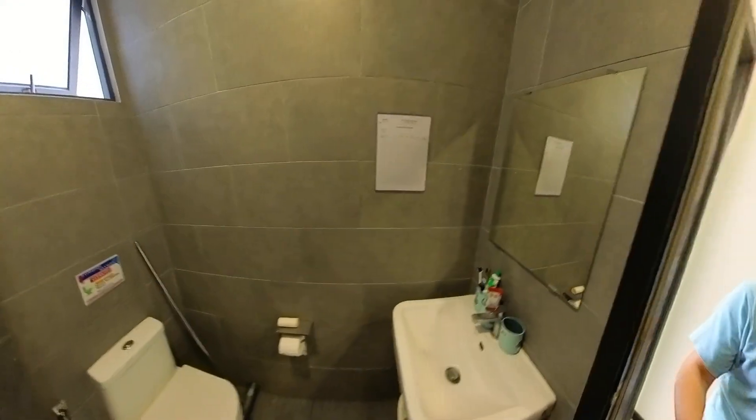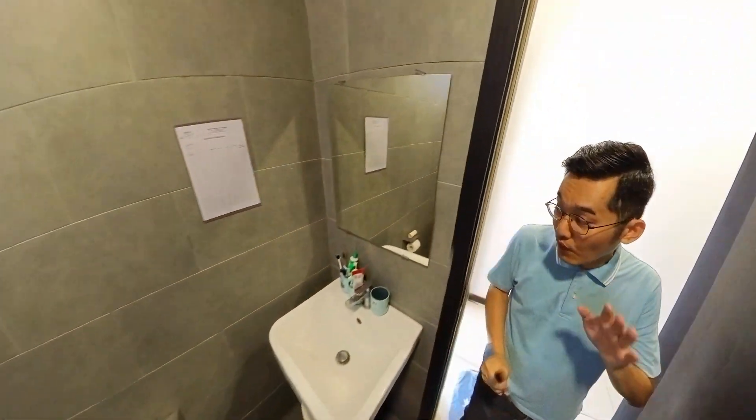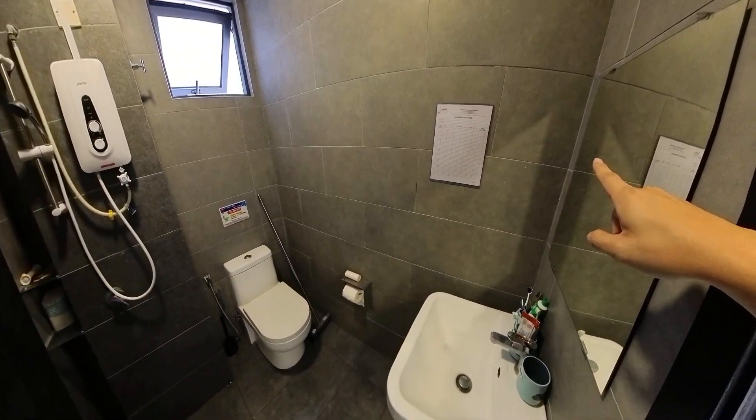3 rooms will be sharing the bathroom. This is the bathroom shared among the 3 tenants. We have a weekly cleaning service for this unit. This is where they update after the cleaner cleans — this will be the cleaner sign-off.